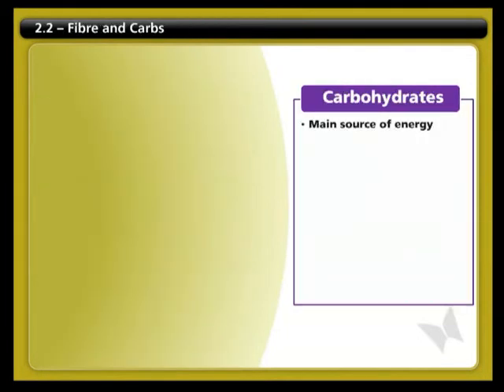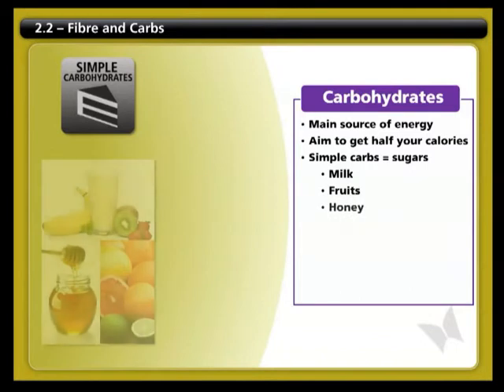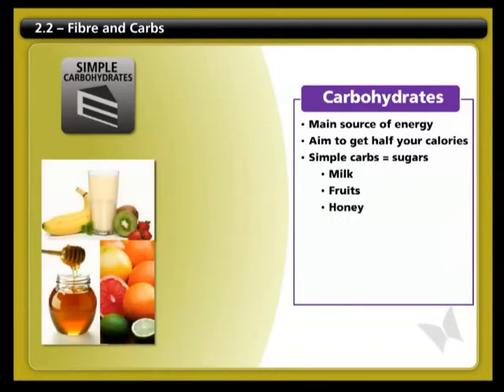Carbohydrates are the body's main and preferred fuel source. You should aim to get half of your calories from carbohydrates. There are two types of carbohydrates: simple and complex. Simple carbohydrates are sugars. The most healthy sources of these are found in milk, whole fruits, maple syrup, and honey, which also contain many essential nutrients.